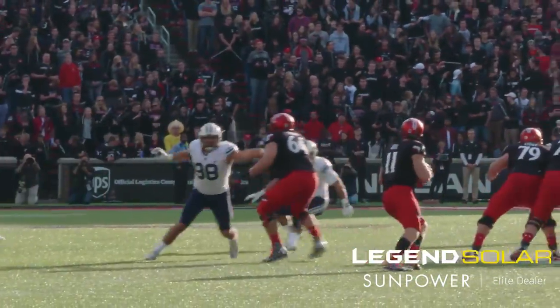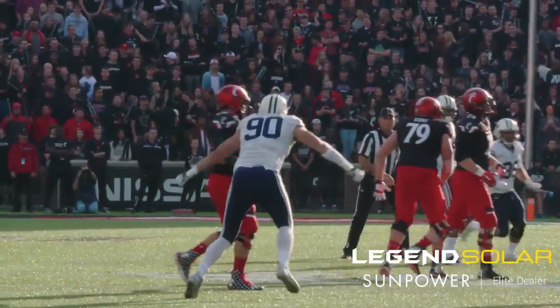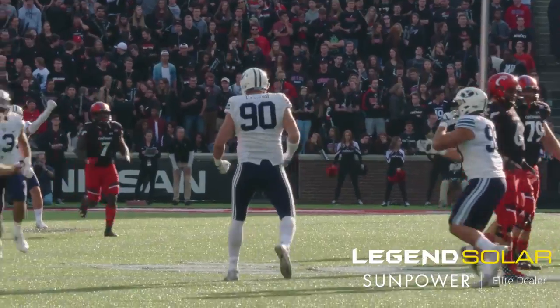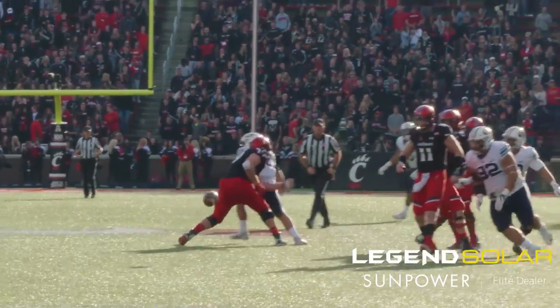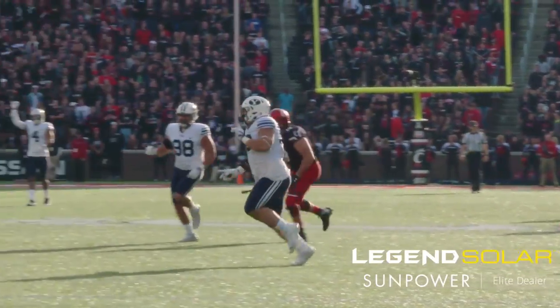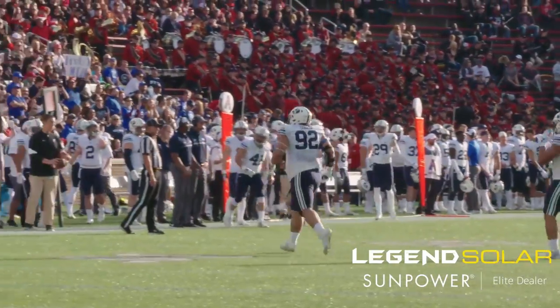They motion a fullback and fake on the fly-sweep motion. Kafusi trips up and sacks Gunnar Keel. Chad Bonchbach is in as a blocking back. Pass batted down by Handsome Tanielu on fourth down and 17. Cincinnati will punt it away.